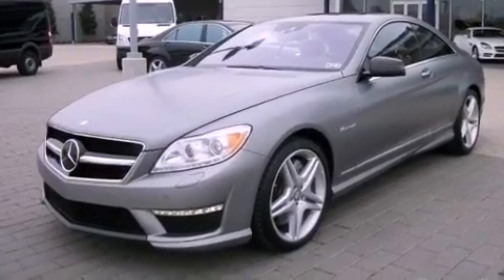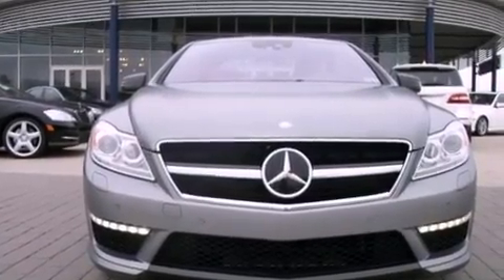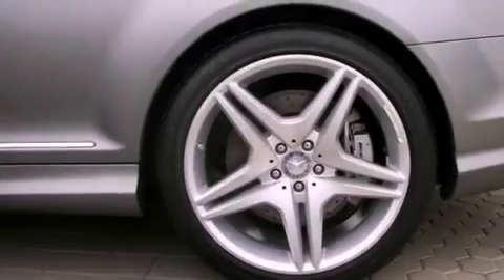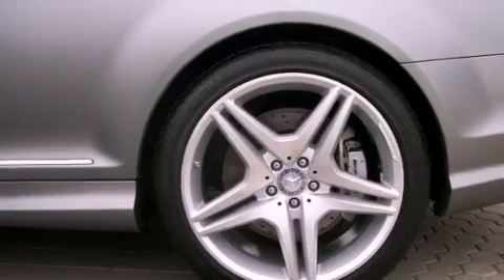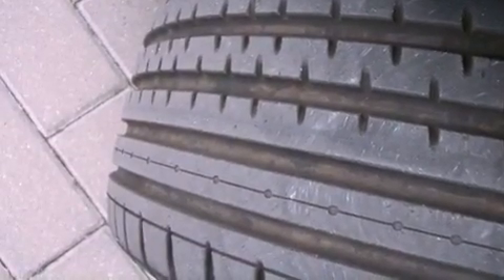Xenon headlights, aluminum wheels, and a tire pressure monitoring system. Additional features included are air conditioning with automatic climate control, cruise control, heated side view mirrors, and performance tires.